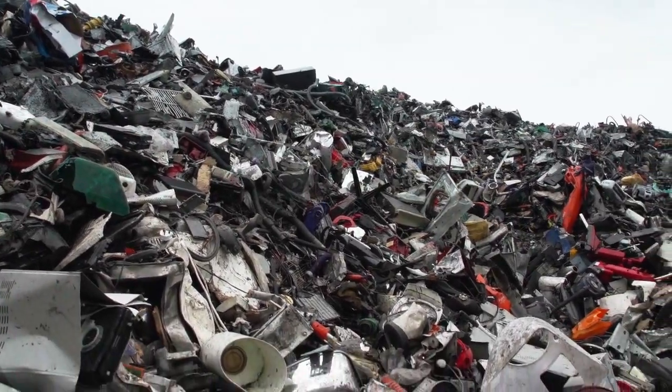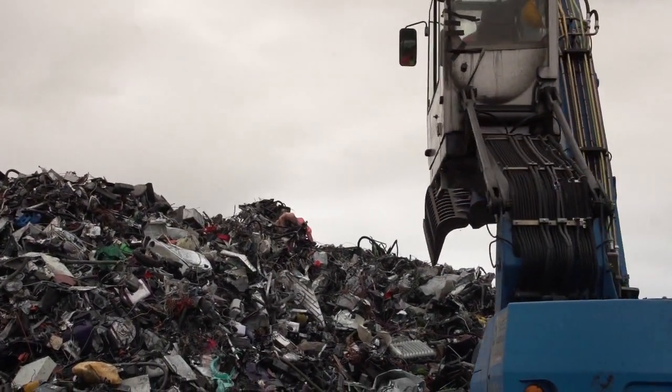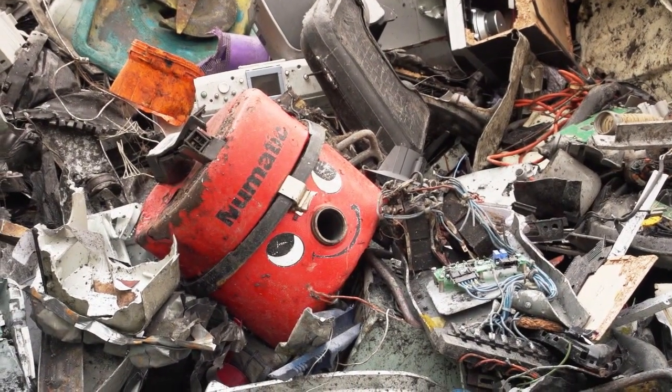It also made me realise the scale of the challenge. When we've got 90% of products we buy becoming waste within six months, it's really key that disassembly is part of the design brief.